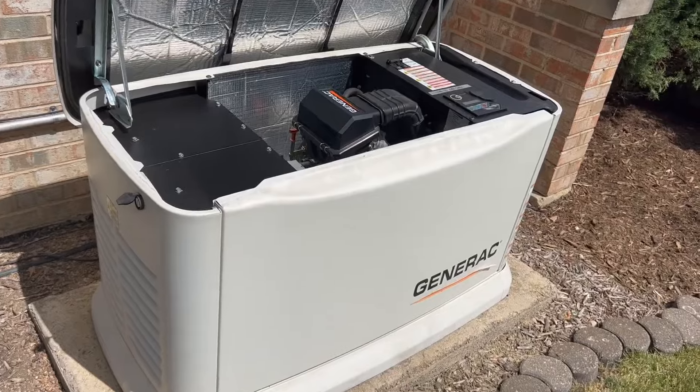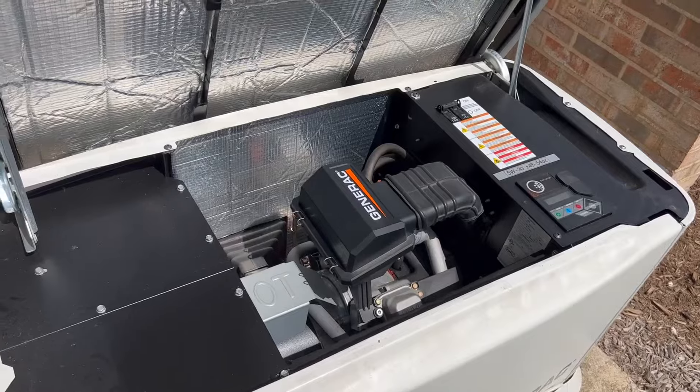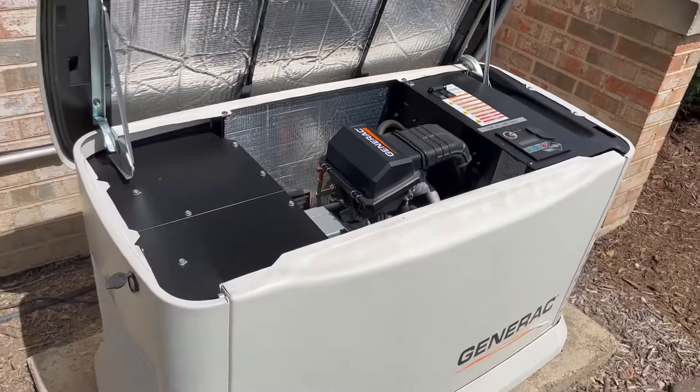Maintenance on it is super simple — just the occasional oil change, filter change. It will cycle itself, so you don't have to worry about starting it up manually every time; it can do that on its own.